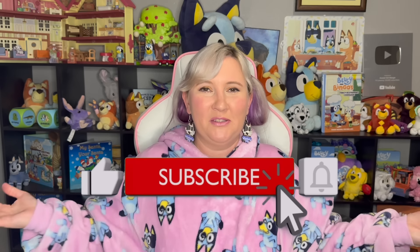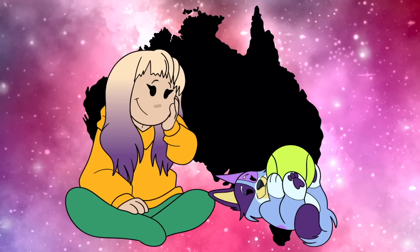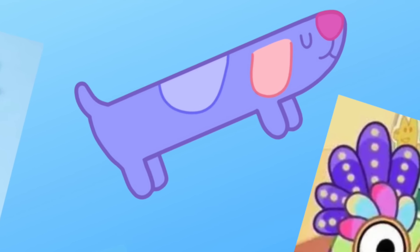But if you are new to my channel, don't forget to hit that like button down below if you love Bluey as much as we do here, as well as that subscribe button and that bell for notifications. My name's Maggie and I'm an Australian currently living in America.